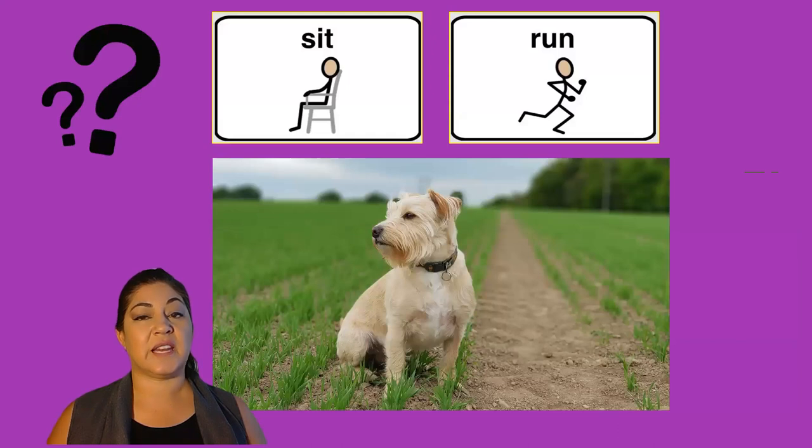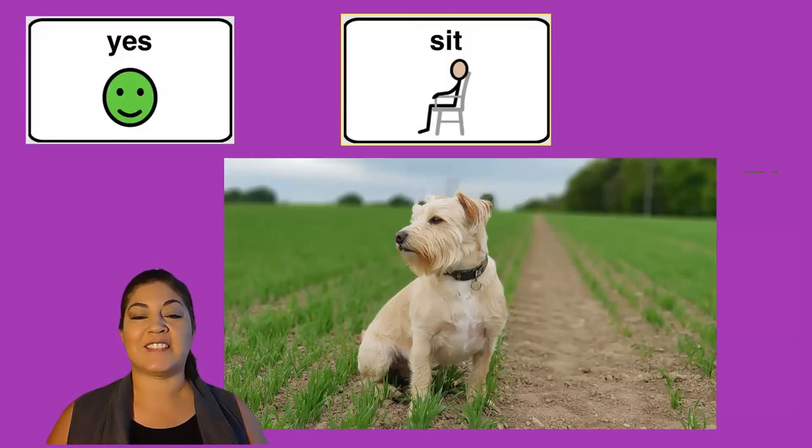Is this dog sitting or running? Yes, this dog is sitting.